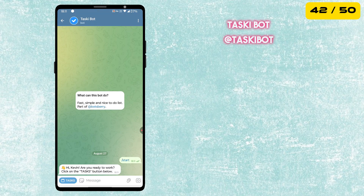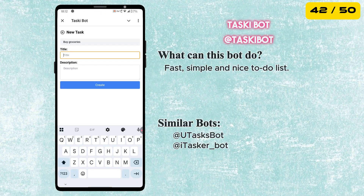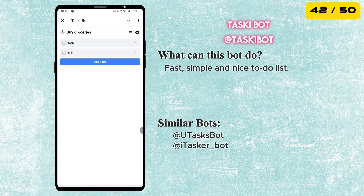Next is the Task Key Bot. It's a fast, simple and easy-to-use to-do list right inside Telegram. You can quickly add tasks, stay organized and keep track of everything without needing a separate app.